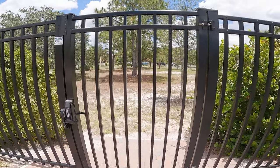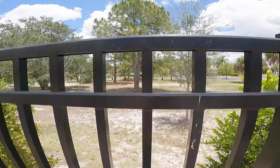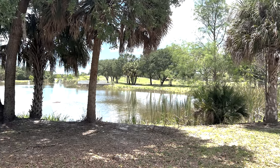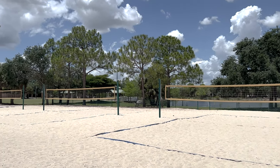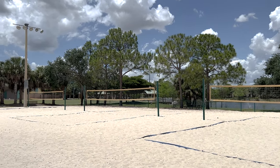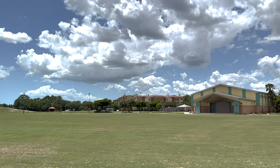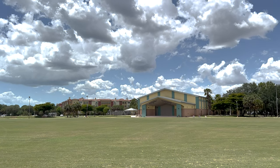Genova is located adjacent to the Estero Community Park via a community gate, where you will find a dog park, volleyball courts, children's play area, walking paths, outdoor amphitheater, and a 40,000-square-foot recreation center.